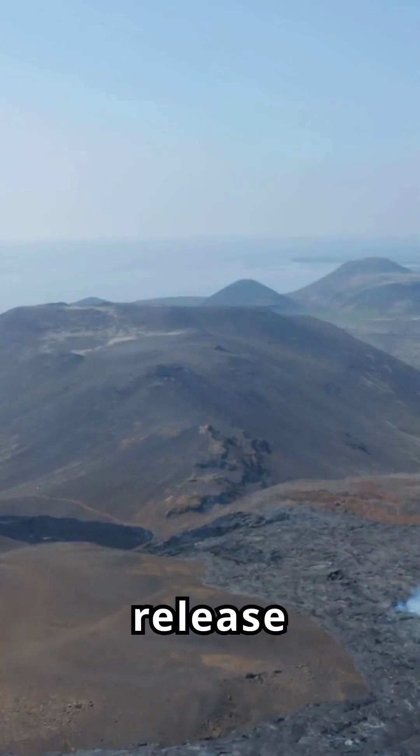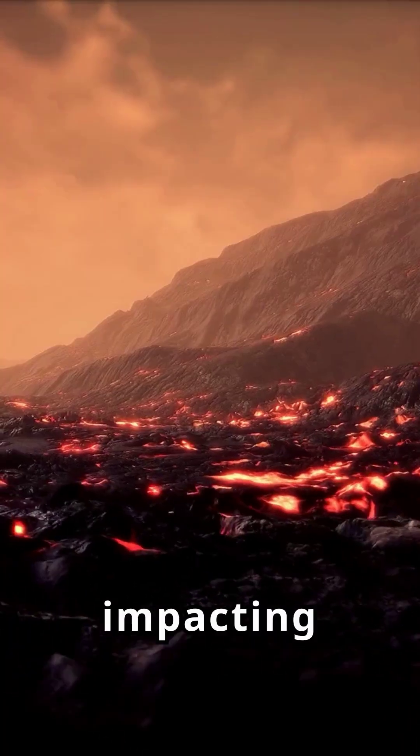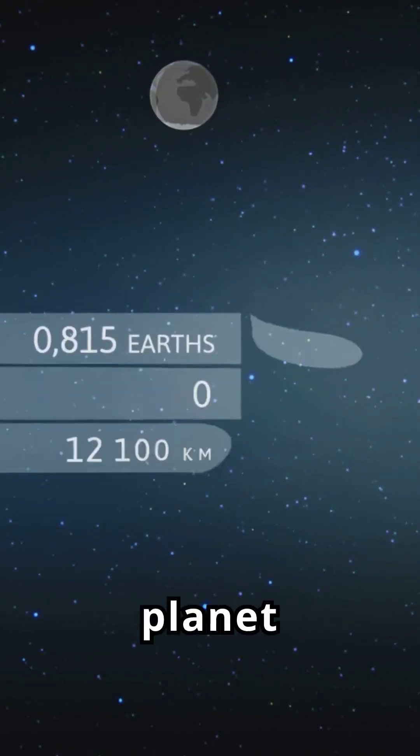Volcanic eruptions release gases like water vapor, carbon dioxide, and sulfur dioxide, impacting the atmosphere and climate. Volcanoes act as safety valves, releasing Earth's internal pressure and keeping our planet dynamic.